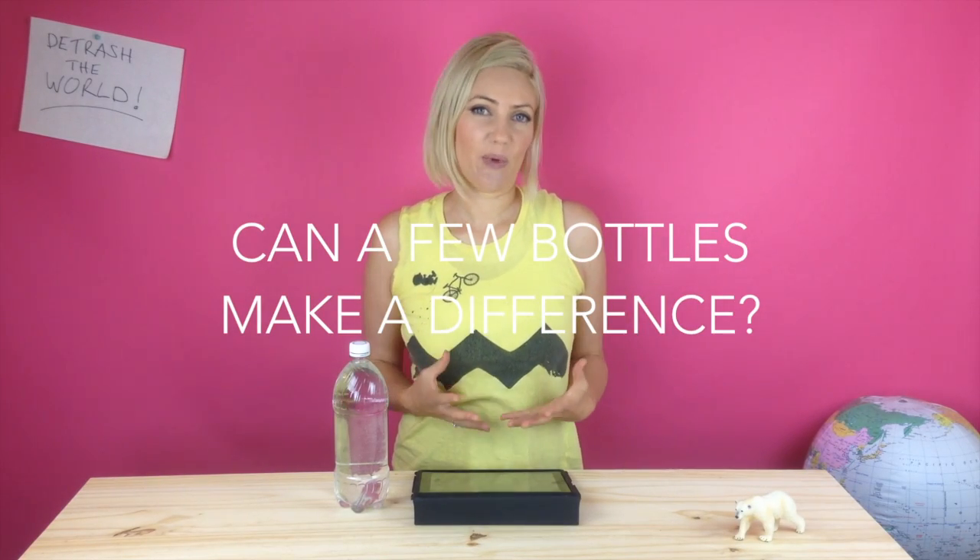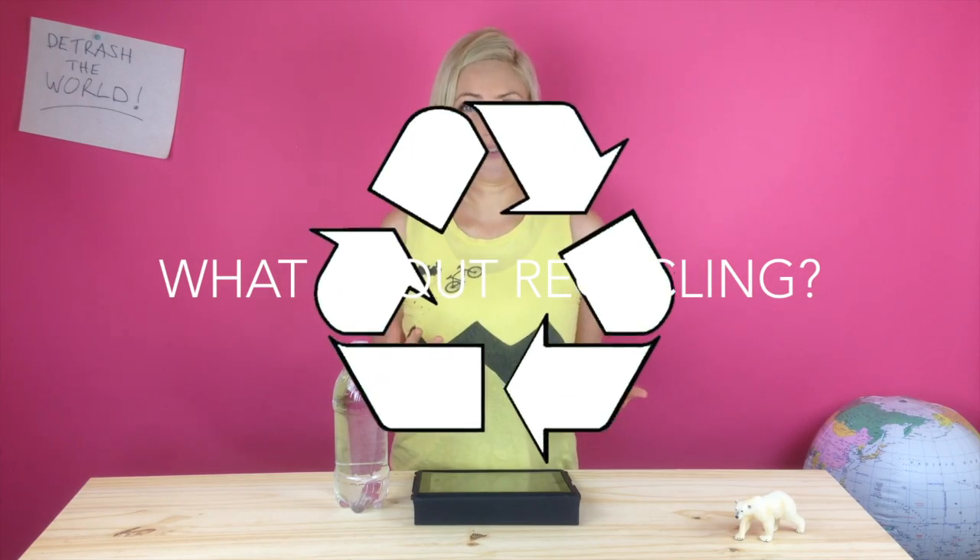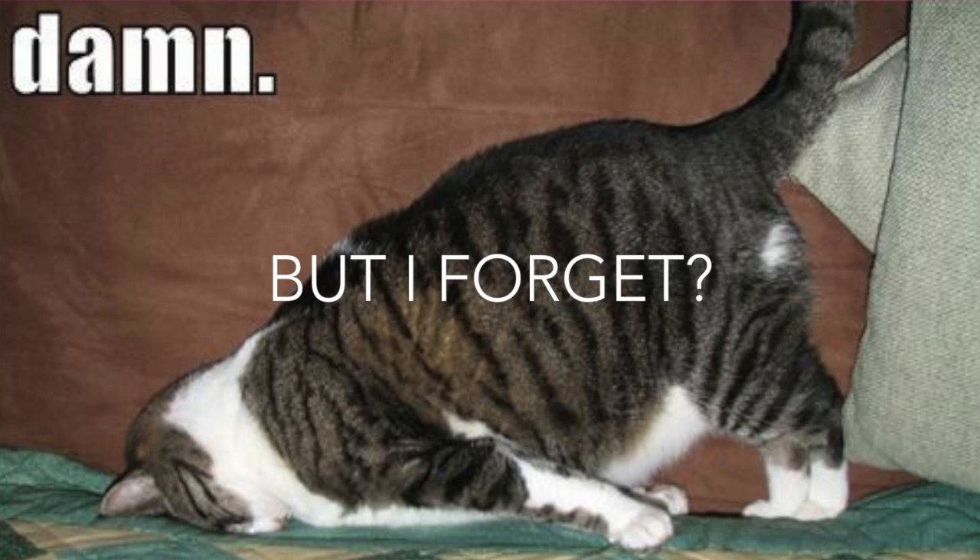You might think, how can just a few plastic drink bottles make a difference? Or people ask, doesn't recycling solve everything? Or for some people, they think it's just too hard to remember to bring my reusable water bottle with me every single day.